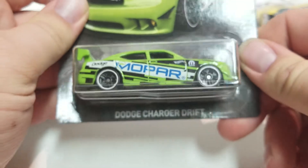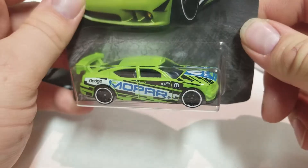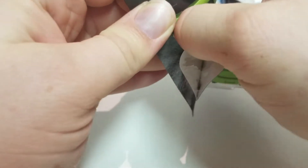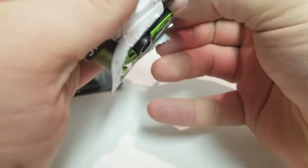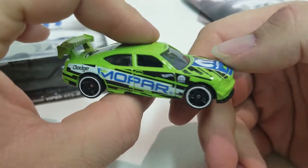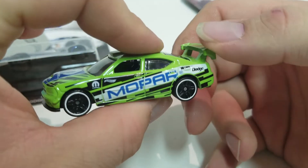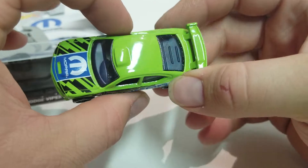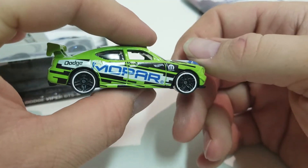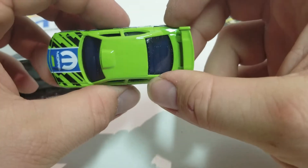Next is three of eight. I really like the color on this one — this is the Dodge Charger Drift Car. I'll give it a spin. I'm not sure what color that would be — it's almost like a neon green. Still a pretty cool car.